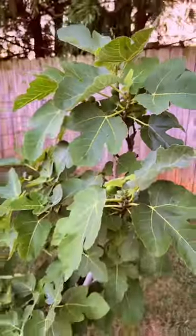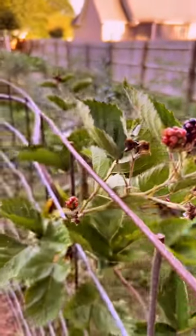The fig tree is just full up. These blackberries have been so good and the whole thing is just full of them.